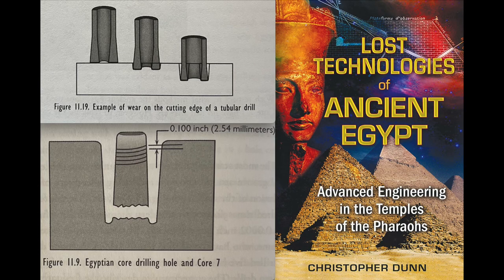Tube drilling is a process used by the ancient Egyptians, where they wore a copper tube into stone with an abrasive agent, then removed the tube and broke apart the core to remove the material. These images better show that process, and come from pages 306 and 324 of Lost Technology of Ancient Egypt by Christopher Dunn. If you don't already have a copy of this book, I highly recommend it.